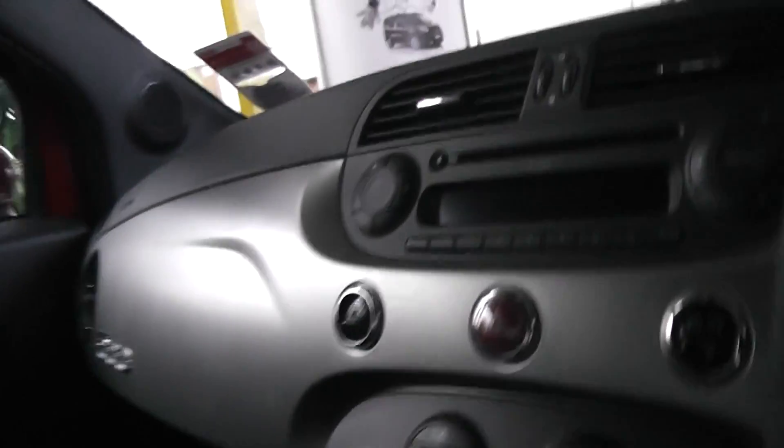Now if we take a look into the back of the 500 through the front seat, you can see the same seating throughout and the fact that it's fairly spacious in the back for any backseat passengers. There's also some additional storage in the back of the driver's seat.